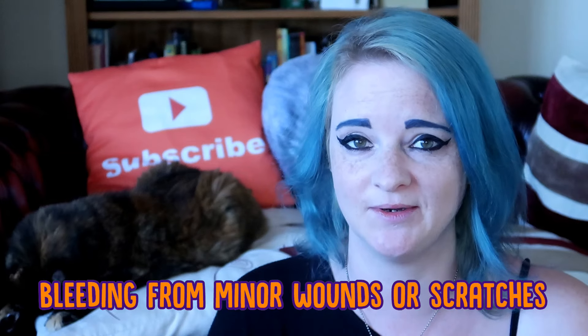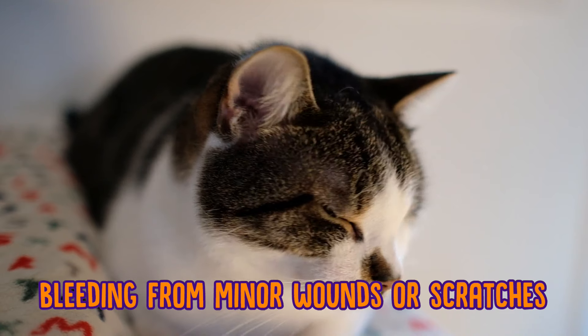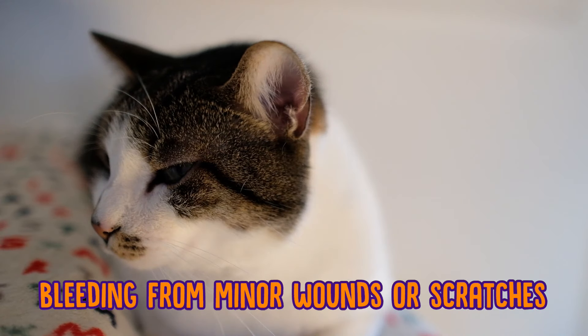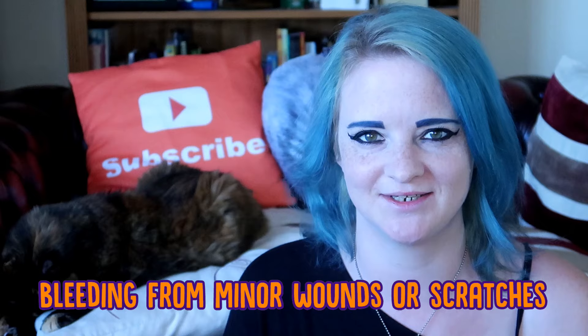First of all is bleeding. If they have a bleeding wound or they've cut themselves, the first thing you need to do is make sure that your cat is calm. Don't go making a big fuss or being afraid around your cat — they'll pick up on this and it will stress them out.